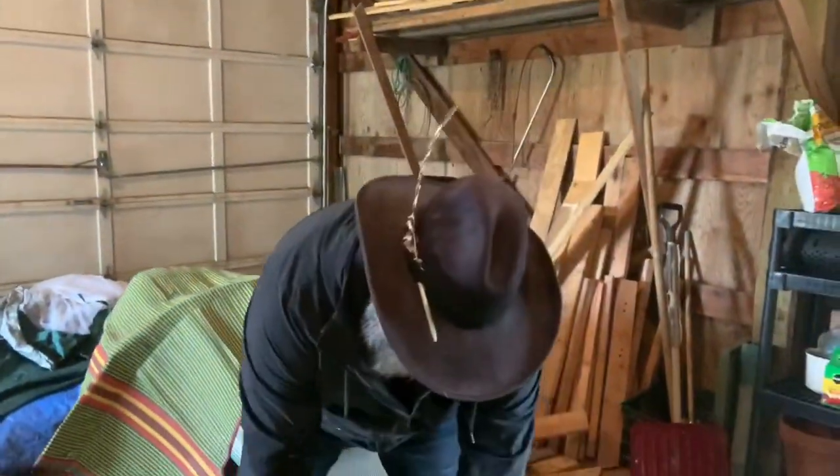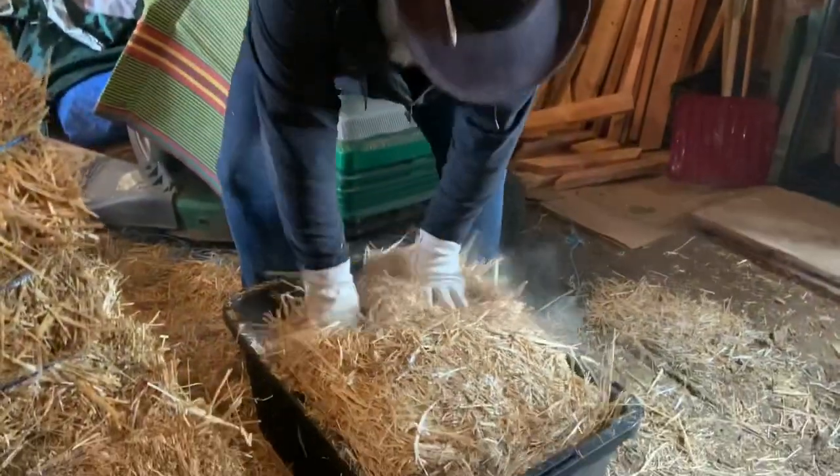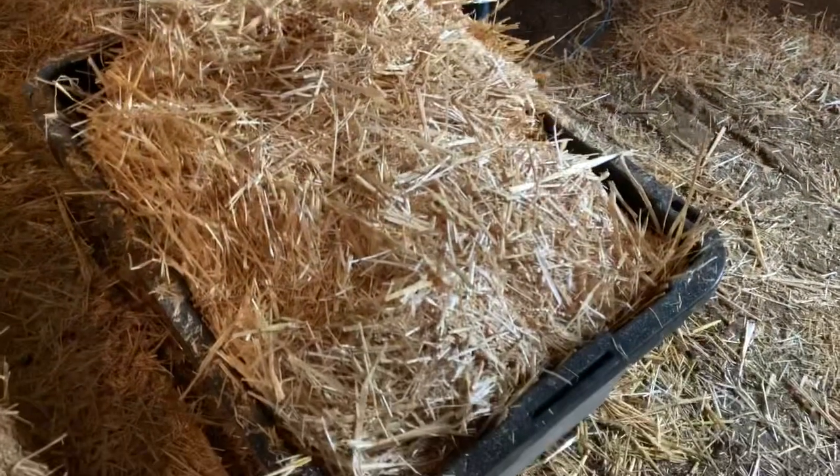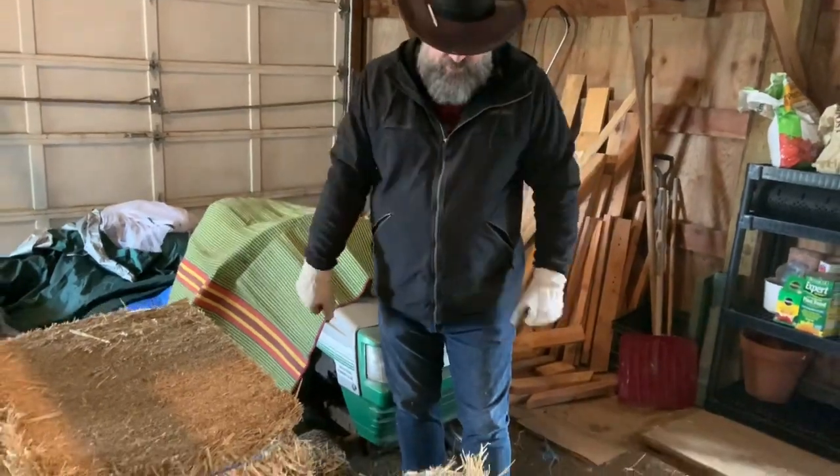So this is the straw that we use to lay down in their coop where they sleep, to cover up the poop and make it nice and comfortable in there. And then we also lay straw in the chicken run because it gets kind of wet and muddy and they like to scratch around and look for stuff. It's just more comfortable and gives them something to do during their time in the chicken run.